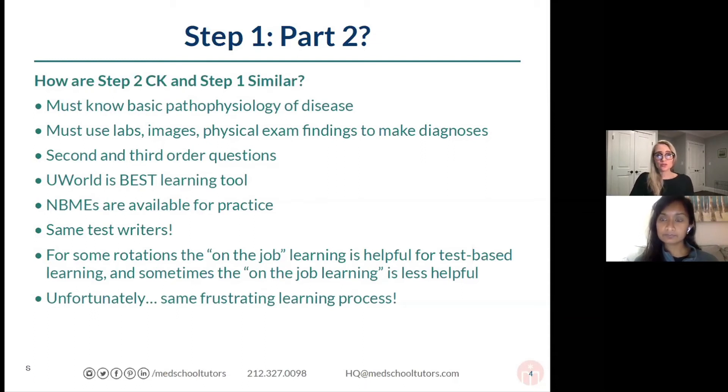This can be a real challenge when you're dealing with Step 2 CK, because you're in the midst of these clerkships really trying to learn technical skills — things that are not exactly test applicable — but then you're still expected to synthesize this material and learn these facts. Unfortunately, it's the same frustrating learning process with a lot of information. Step 2 CK has the advantage of really being comprehensive and trying to incorporate things you've seen in your shelf preparation. The nice thing about Step 2 CK is it's very reflective of those shelf exams you took and have been preparing for on your clinical clerkships.